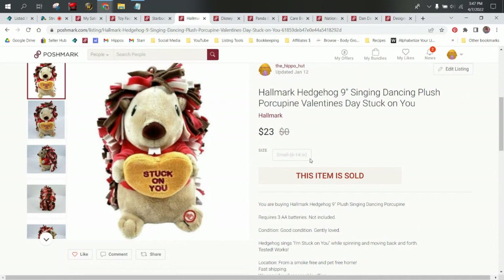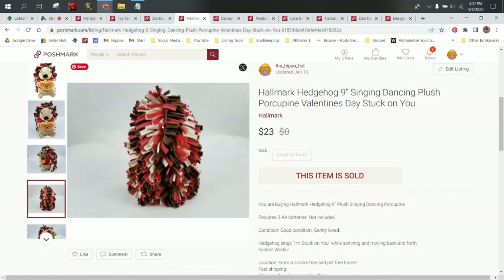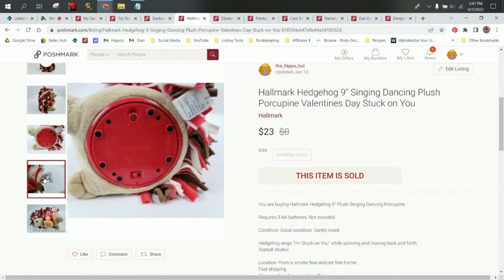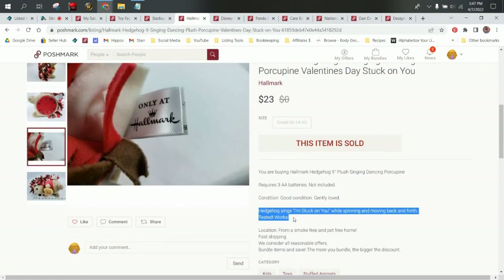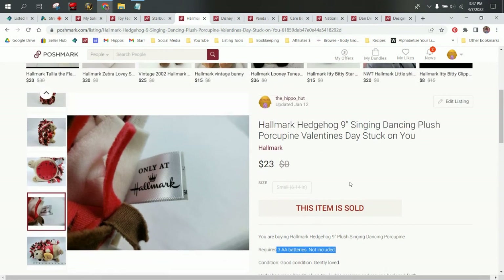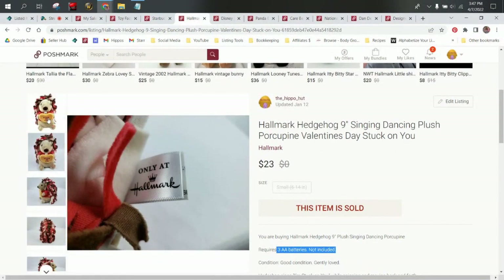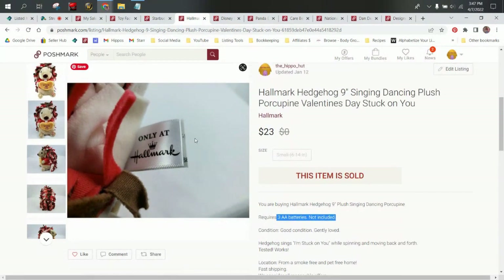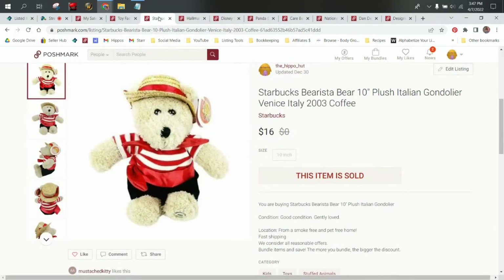Next up, we have a Hallmark Hedgehog. I got this at Goodwill a while back. It's a 'Stuck on You' little Valentine's Day hedgehog — his quills are made out of felt and he does spin around and dance. In the description I put what he sings: he sings 'Stuck on You' while spinning and moving back and forth. He requires three AA batteries. He did sell for $23, so our profit on him was around $17.40. I like electronic plush, especially those that sing and dance. I love Hallmark plush as well — those are all types that I recommend picking up if you find them.